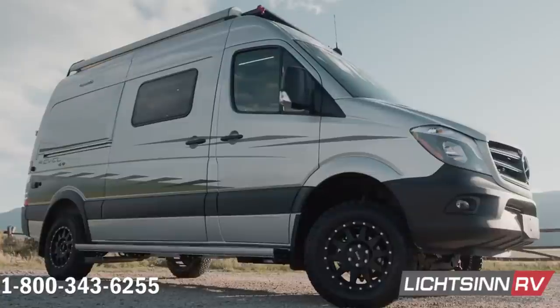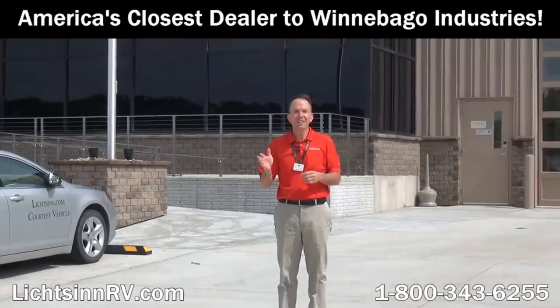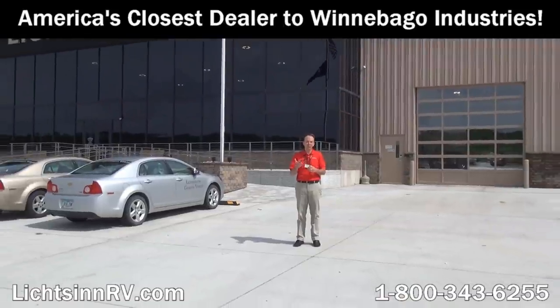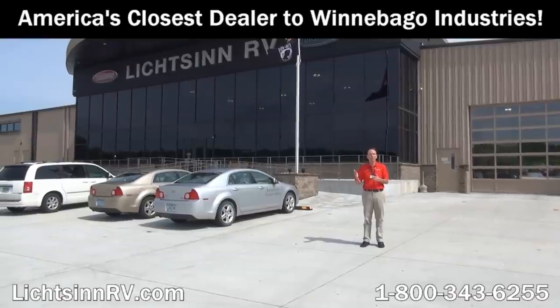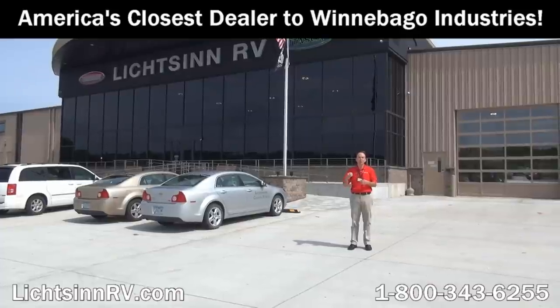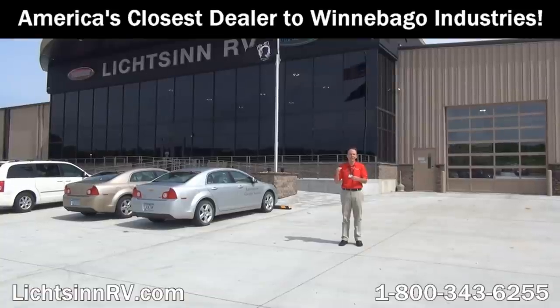Be the first to break in that new Mercedes powertrain, sleep that first night in your Revel, and eat that first meal here at Litson RV. Thank you for visiting Litson RV here in Forest City, Iowa — the home of Winnebago Industries. I'm Ron Litson, and I want to thank you for visiting our dealership, the nation's closest dealer to Winnebago, Itasca, and the Winnebago Touring Coach Division of Winnebago Industries here in Forest City, Iowa.